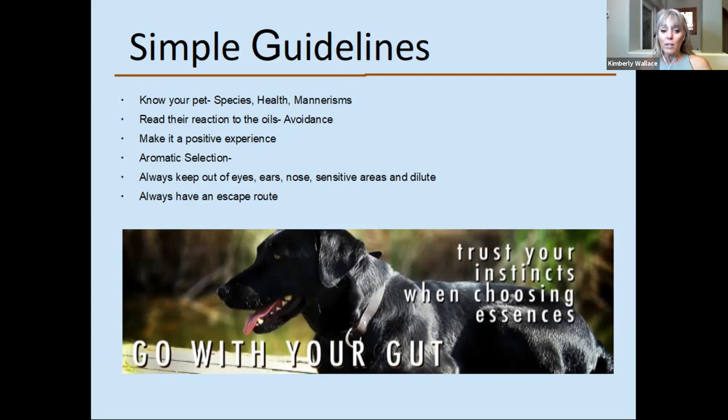Some people like to do aromatic selection, which is great with horses — you can take a couple of bottles of essential oils, you don't even have to take the caps off, and put them in front of the animal. They will let you know which one they like, because animals are really intuitive about what their body needs. They may start licking one of the bottles or they may just turn around and walk away. That's something you can try.